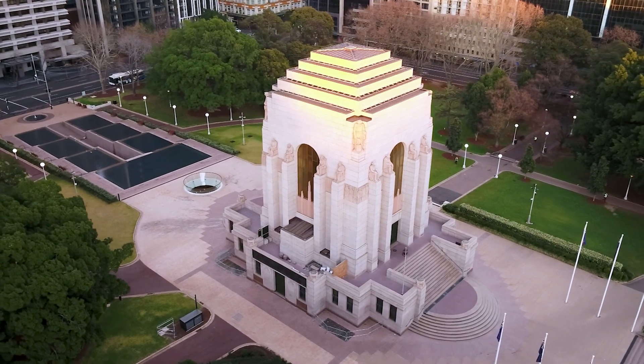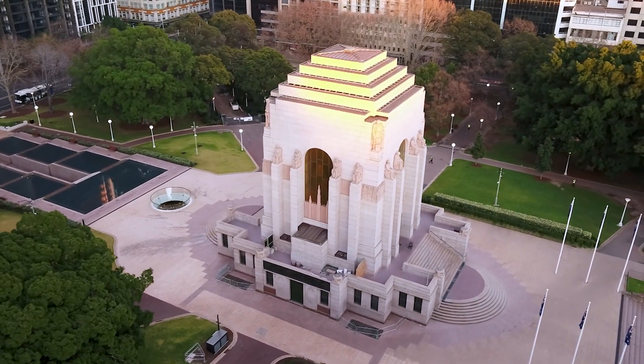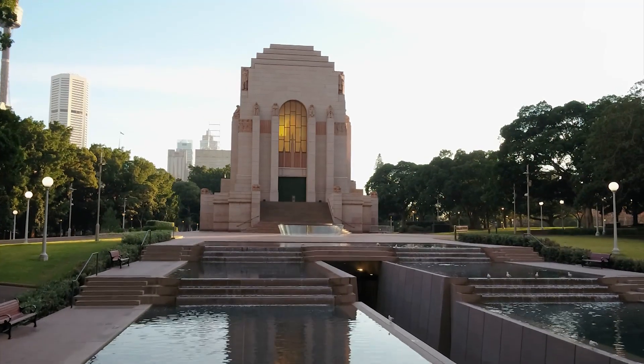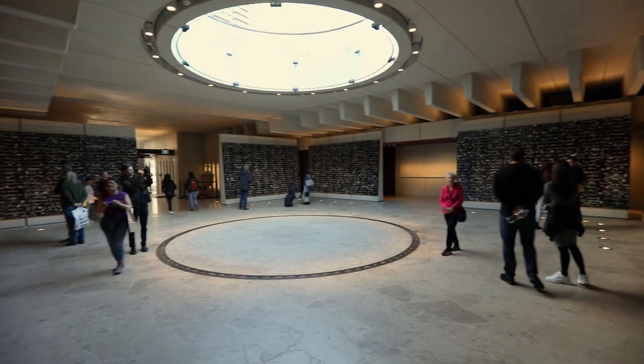Bill put the mandate when we first sat down with them that this structure will not leak — that was the message from the very beginning. So we wanted to assist them in designing a system of products to make sure that this building does not leak for the next hundred years that it's going to be standing.